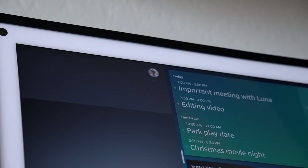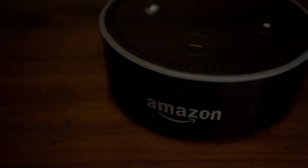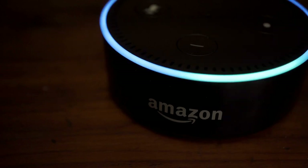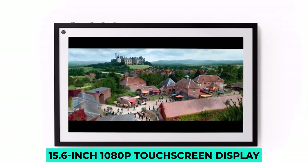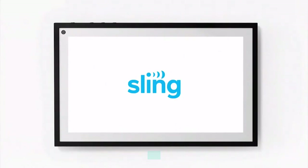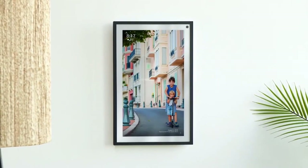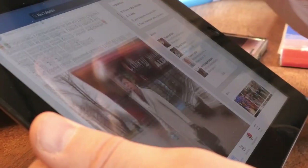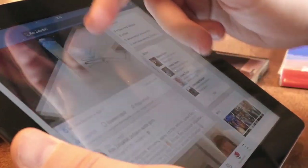In many ways, the Echo Show 15 is more similar to one of the greatest digital photo frames available today than it is to a traditional smart speaker. It has a big 15.6-inch 1080p touchscreen display bordered by a white mat and surrounded by a black frame. It can be hung on a wall in either portrait or landscape mode, or propped up on a table — appearing to be a larger version of the Facebook Portal.